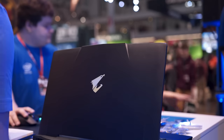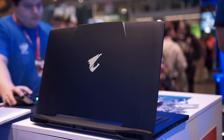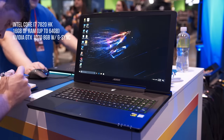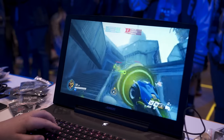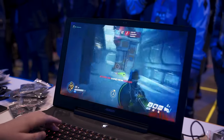Next up we have the Aorus X7 version 7. This one is still a blazing fast laptop with an Intel Core i7-7820HK, 16 gigs of RAM that can go up to 64 if you want to upgrade, an NVIDIA GTX 1070 8 gig with G-Sync, two 256 gigabyte NVMe drives, one one-terabyte hard drive, and a 1440p screen running at 120 Hz with a five millisecond response time.